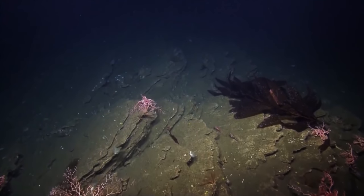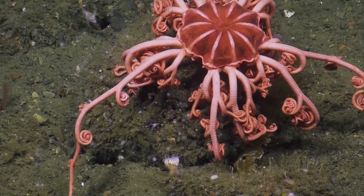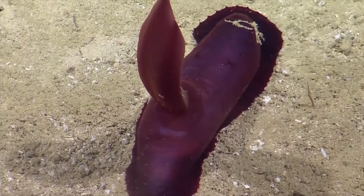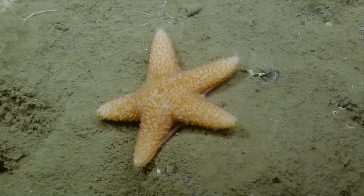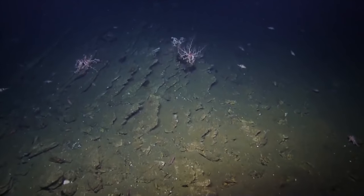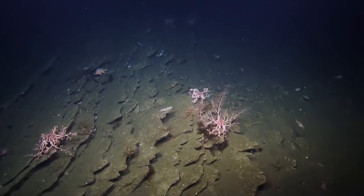Living on the sea floor can be a challenge. Limited by an inability to migrate large distances, demersal creatures must find ways to survive using resources available on the bottom. But one peculiar group of creatures has adapted to make the most of this way of life.